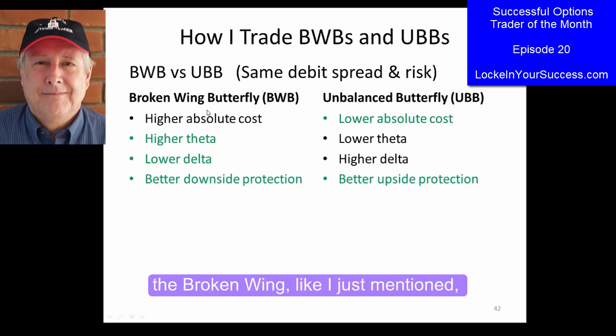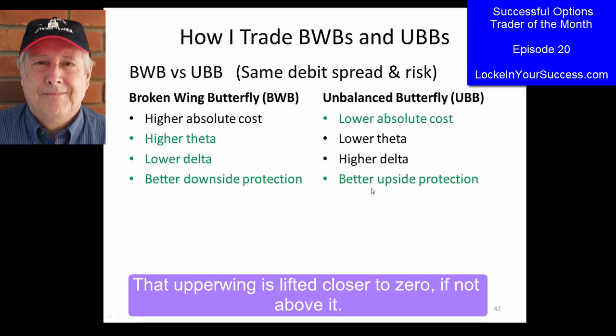From a protection standpoint, the broken-winged butterfly, like I just mentioned, has a wider trap, so it does give you downside protection a little bit better. Part of that is also because usually there's lower delta in it or a slightly negative delta. The unbalanced has better upside protection, primarily because of the lower cost — that upper wing is lifted closer to zero, if not above it.